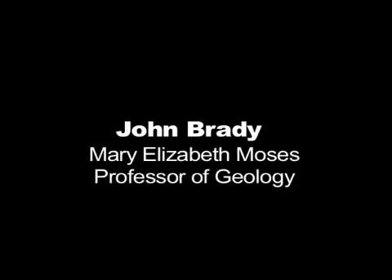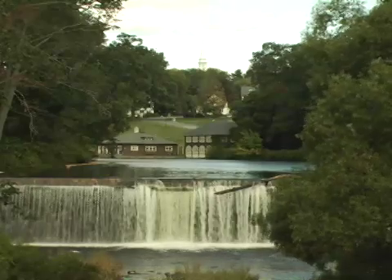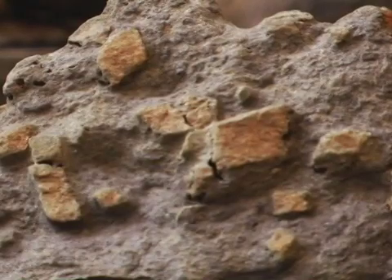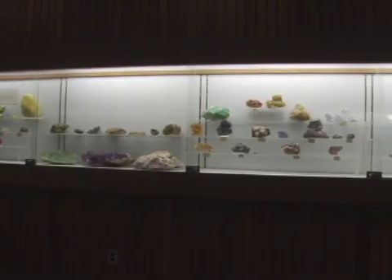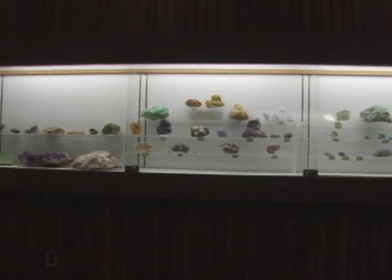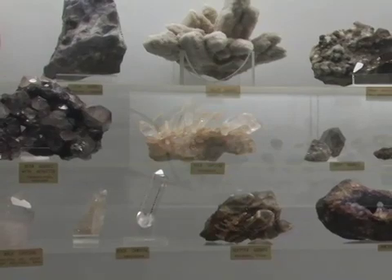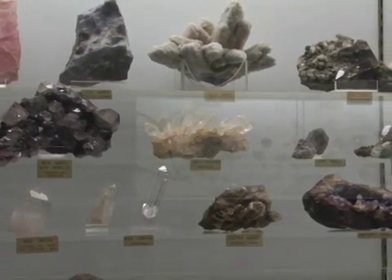The student who sees the most rocks wins. You can look at the world around you, and you'll see it with different eyes once you've taken a geology class. It's important for geology students to see rocks not just in a drawer, but to see them where they occur, to see them in context. It would be like reading a book without knowing the culture of the author or the culture that was being described in the book.